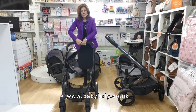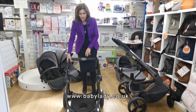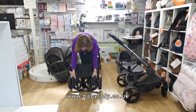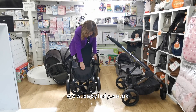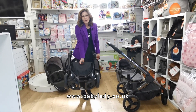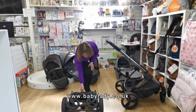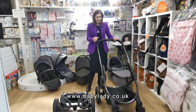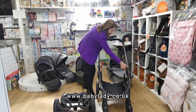To fold both prams, first put the handle into the lowest position. On the Egg, you twist the handle so it comes down to the floor, then use the middle carry handle to lift and squish it together — that carry handle makes it easy to lift. To fold, you also need to remove anything in the middle section — seat unit, carry cot, or height adapters. That's the folded size of the Egg.